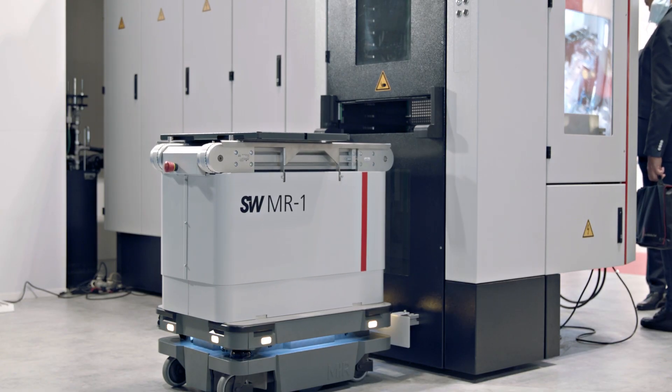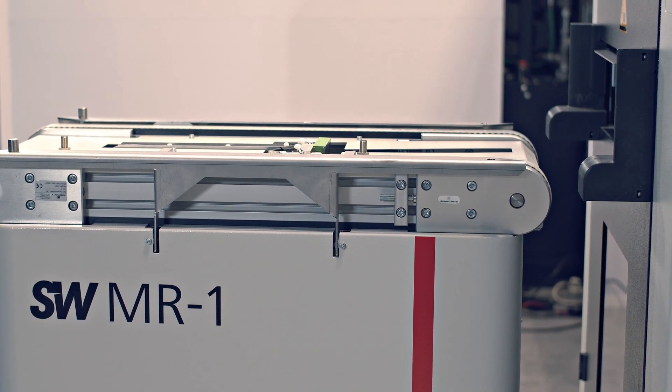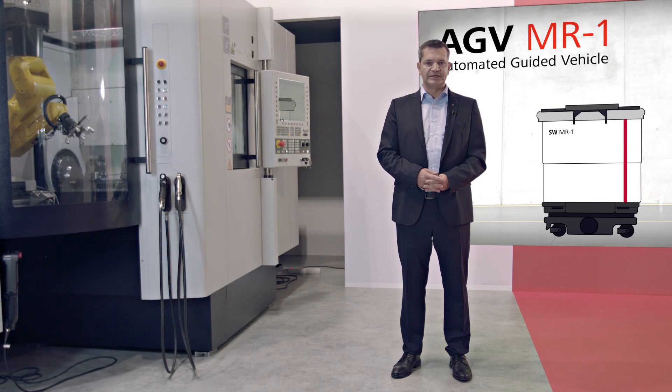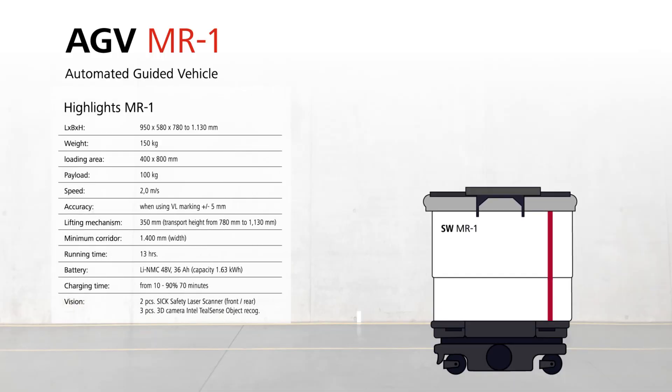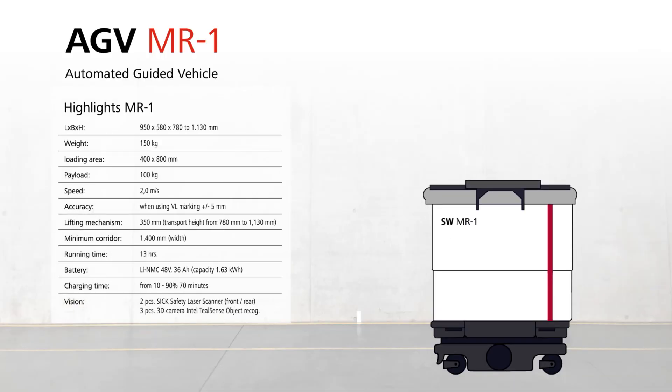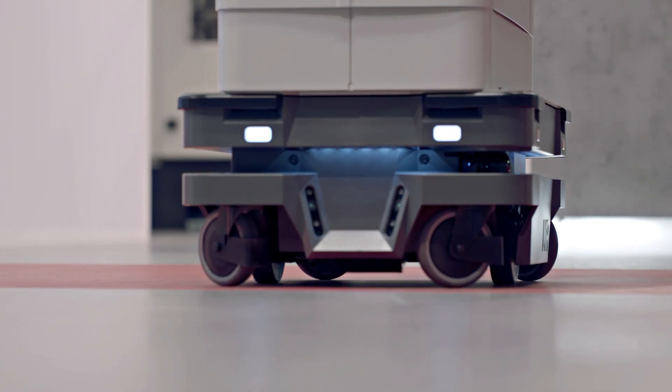The MR1 is equipped with a hoist and can accommodate a freely programmable height difference of 350 millimeters, between a transport height of 780 and 1330 millimeters. With the integrated battery, the MR1 has a running time of 13 hours and a charging time of 70 minutes to reach 90% capacity — significantly faster than many electric cars.